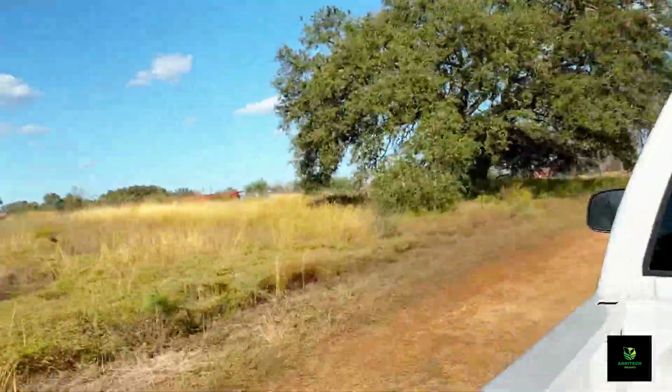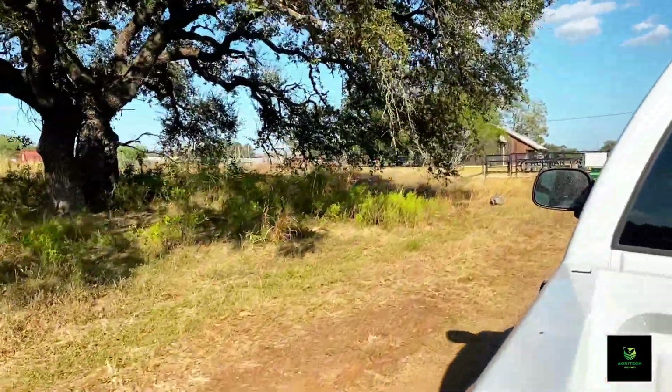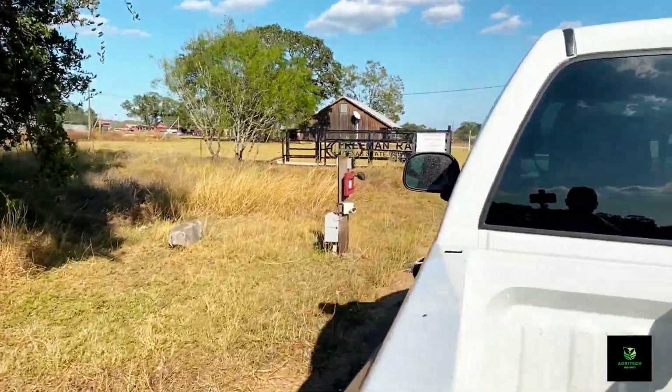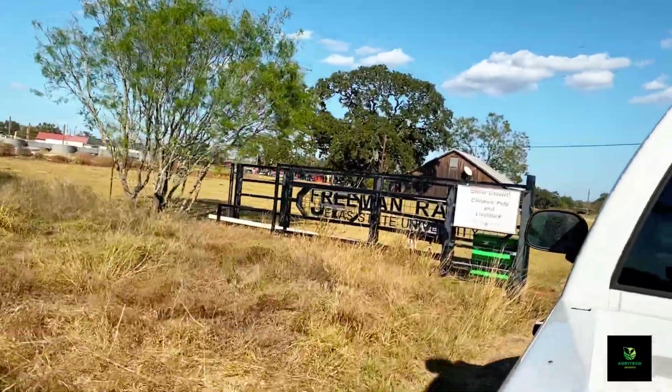So all up here is developed and then everything back there is mostly wildlife research. We will get to see some wildlife here? Potentially, maybe. Some cows coming up. So see, it's Freeman Ranch.